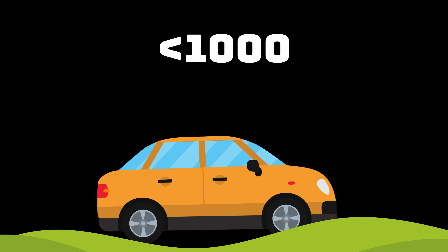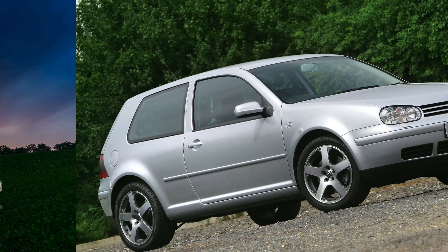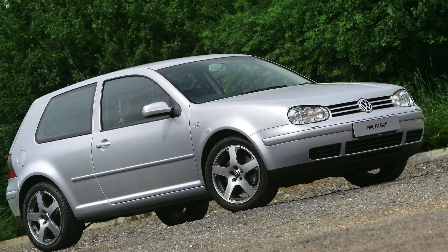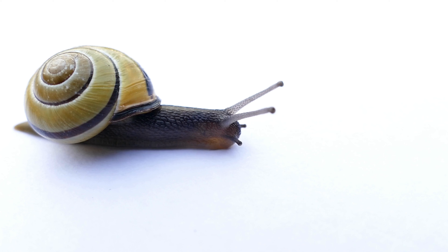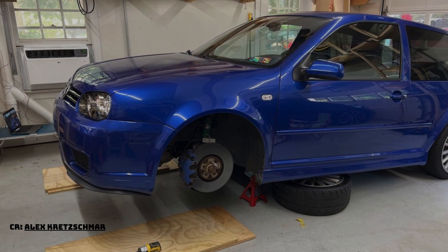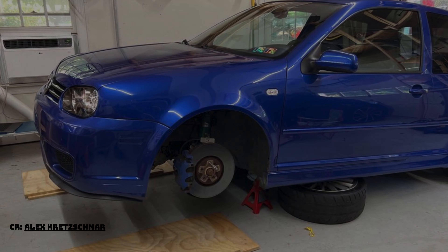Starting off in the under a thousand category, there aren't really that many options here. There is really only one car that looks pretty okay, has good fuel economy, is easy to fix, and is pretty fun to drive. It is none other than the Mark IV Golf with the 1.9 TDI. Don't mistake it for the 1.9 SDI — while it is economical, it's just way too slow. This generation Golf is also pretty easy to fix yourself and cheap to run.